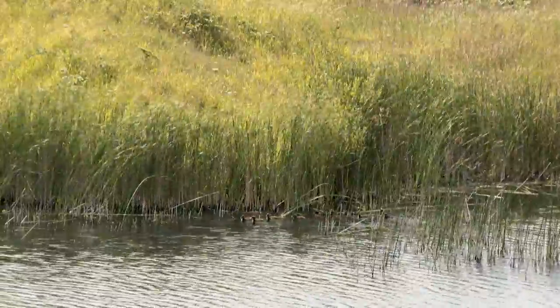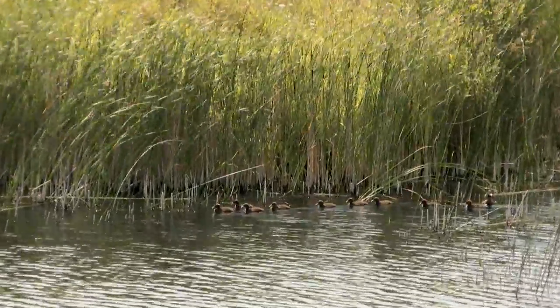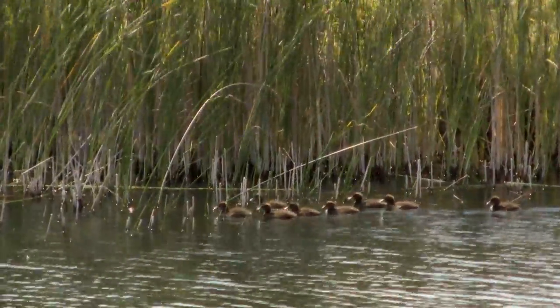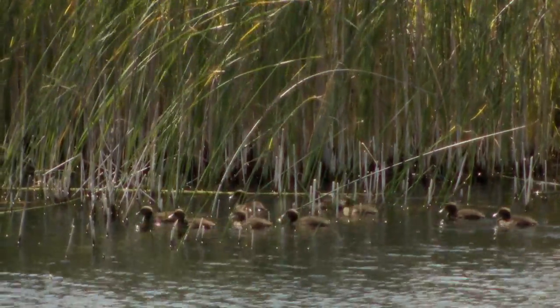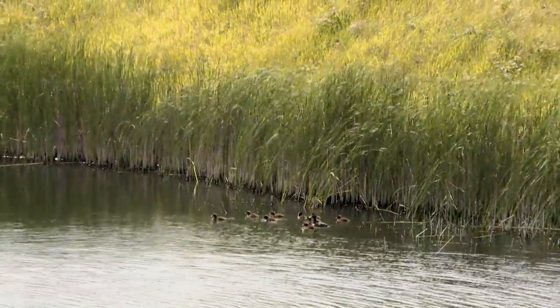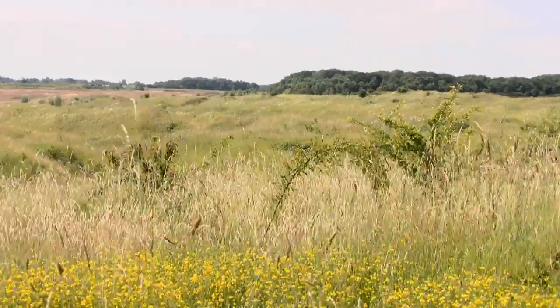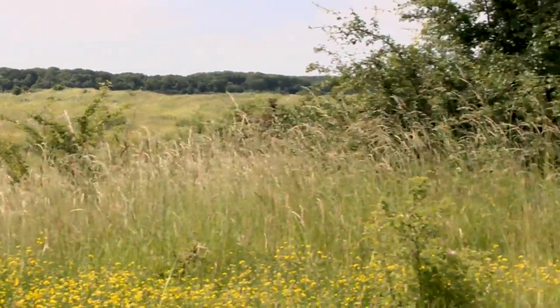We also do newt surveys to answer specific questions, which we do in spring across April and May. I go out most nights and shine a torch into the ponds counting newts. We also survey for dragonflies, reptiles, we've done small mammal surveys, and we've got a big waterfowl survey going on at the moment.